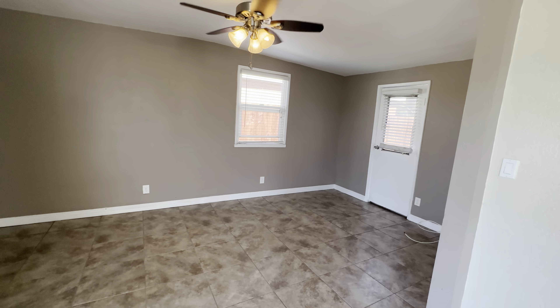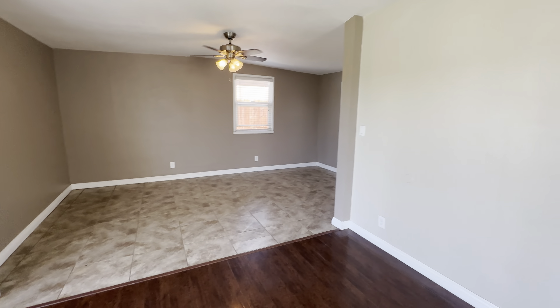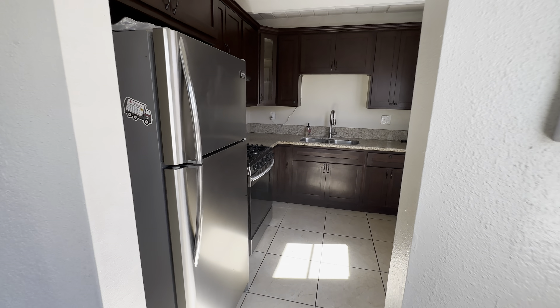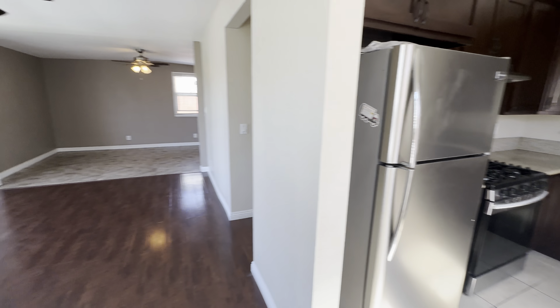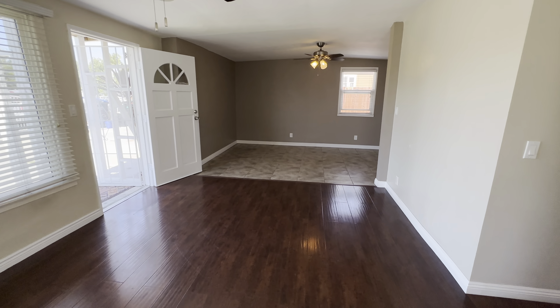We are in the city of Norwalk today. We have a gorgeous single-family home — it is a three-bedroom, one-bath. You can see the upgraded kitchen here. It's got a very spacious living room and dining area, and a little rumpus room back there.